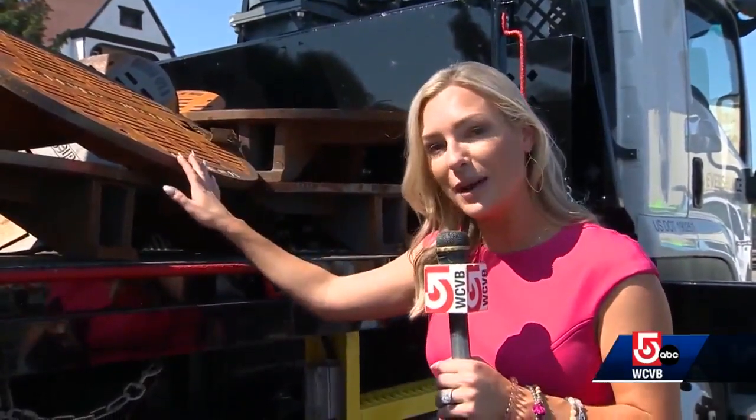There are 6,000 manhole covers in Boston. Eversource plans to replace them all with these new ones by the end of 2023. In Boston, I'm Katie Thompson, WCVB News Center 5.